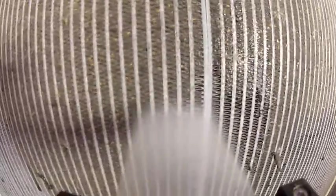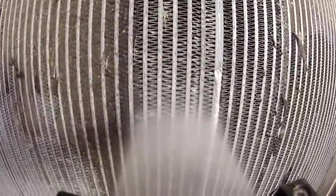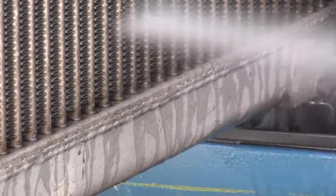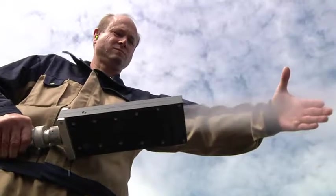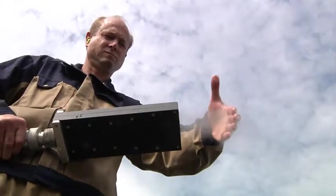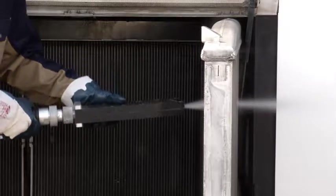Thin heat exchangers and coolers have sensitive surfaces and only work effectively if they are clean. Our patented JetMaster method is gentle and environmentally friendly. Water, compressed air, and the physical force of cavitation — that is JetMaster.